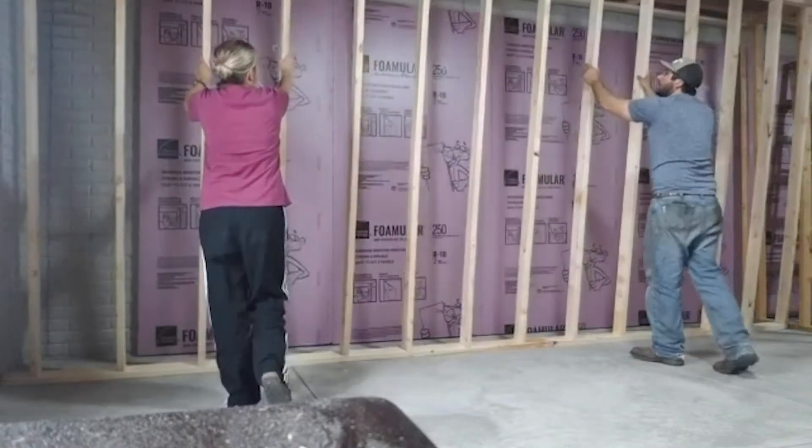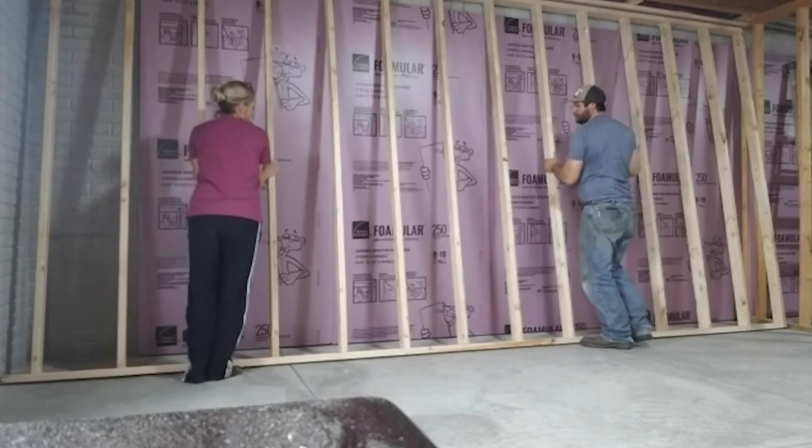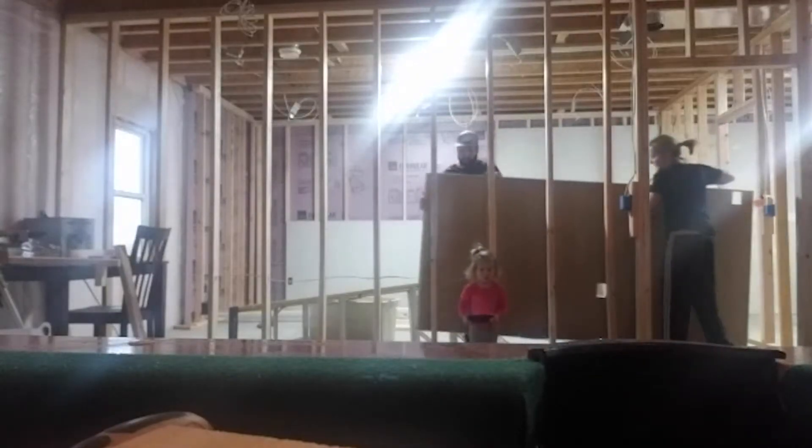Then it was time to assemble the walls, and considering that Jay and I have never really done this, we're happy to report that there are now in fact walls constructed in our basement to form a bedroom, a closet, and a bathroom.